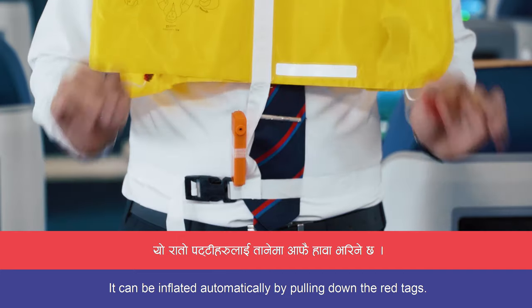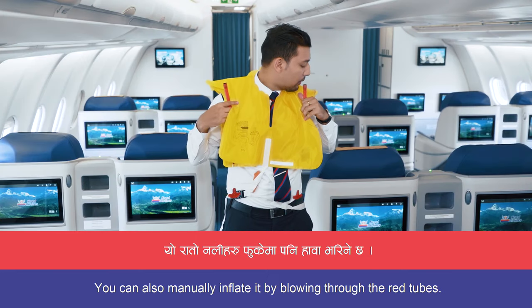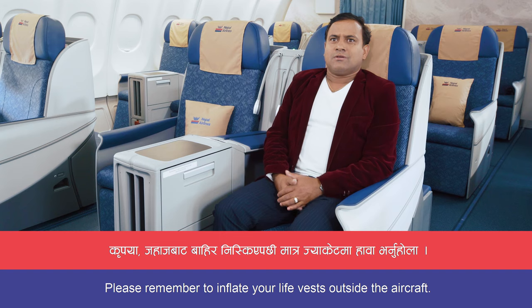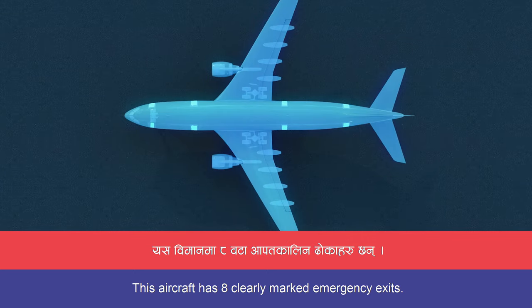The life vest can be inflated automatically by pulling down the red tags. You can also manually inflate it by blowing through the red tubes. Please remember to inflate your life vest outside the aircraft. This aircraft has eight clearly marked emergency exits.